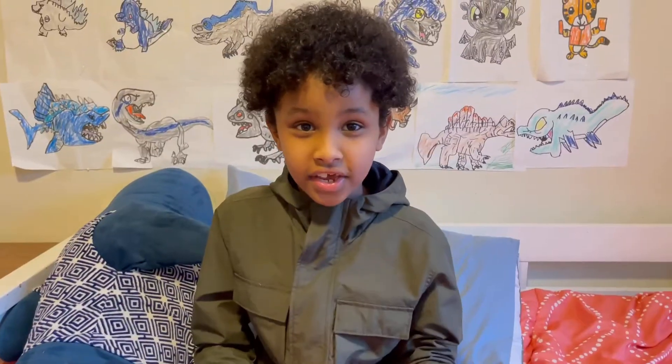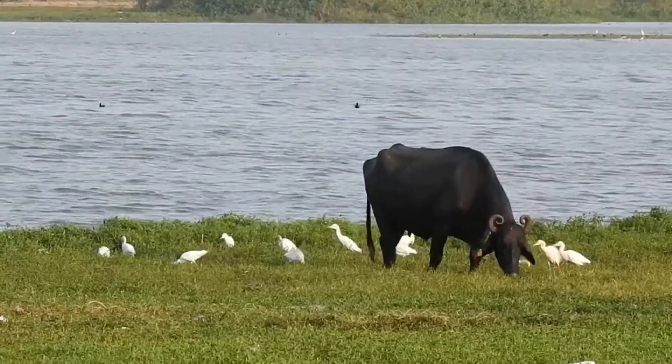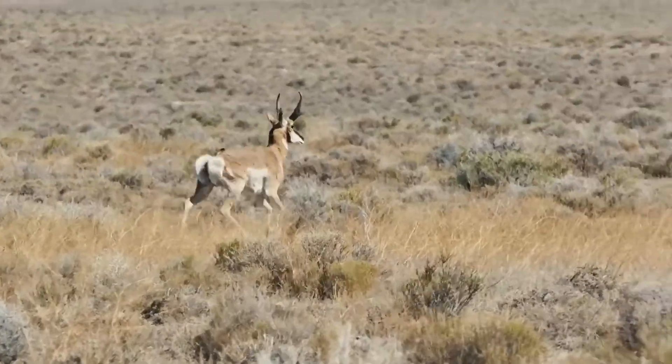They eat deer, wild pigs, and wild birds, and animals.